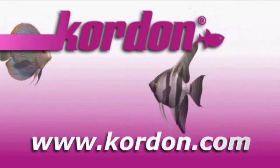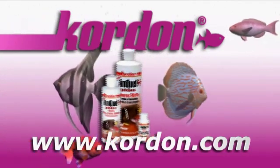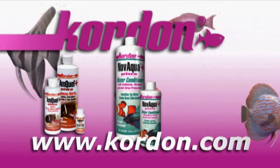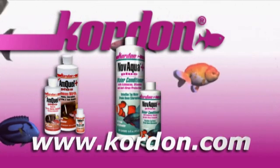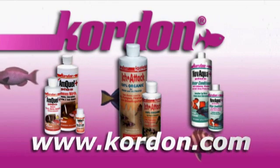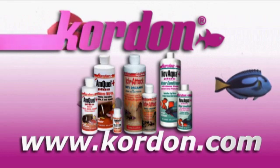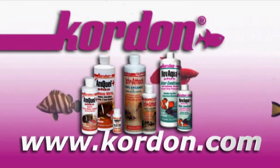Kordon is your trusted source for premium aquarium products. AmQuel Plus eliminates ammonia and nitrates. NovAqua Plus removes heavy metals and chlorine while adding a protective slime coating, vitamins, and electrolytes. And Ich Attack controls ich and is reef friendly. Visit Kordon.com to check out the entire line of products. Kordon — trusted solutions since 1961.